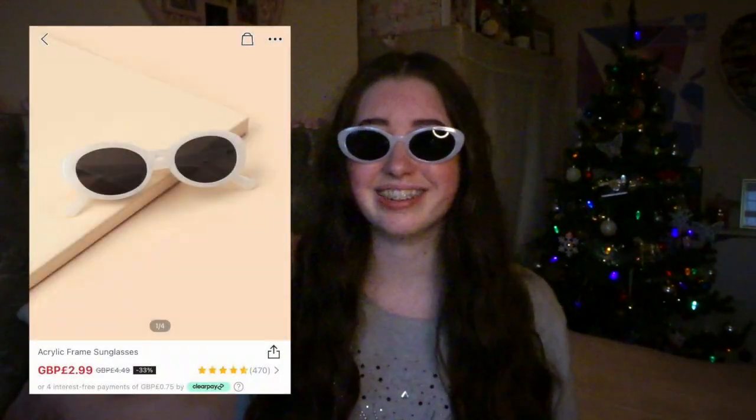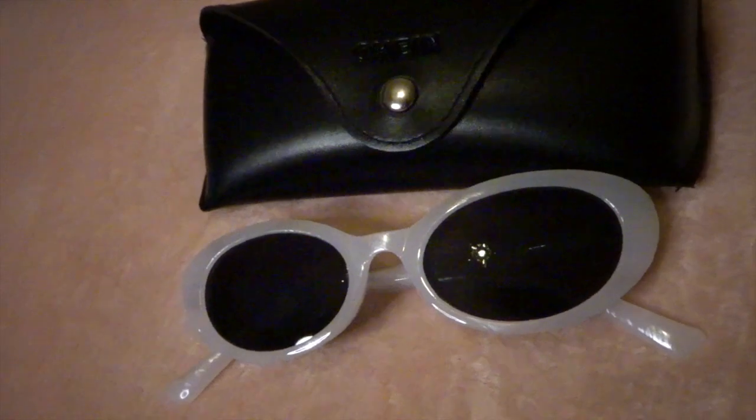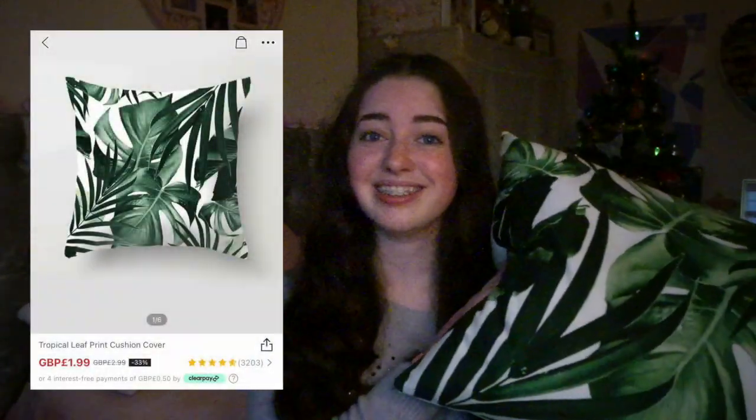Lucy, like me, has an obsession with sunglasses so she got these white ones which came in a case — they look very cool and cost £2.99. Lucy's final purchase was this tropical cushion cover — it doesn't come with the cushion and it cost £1.99.